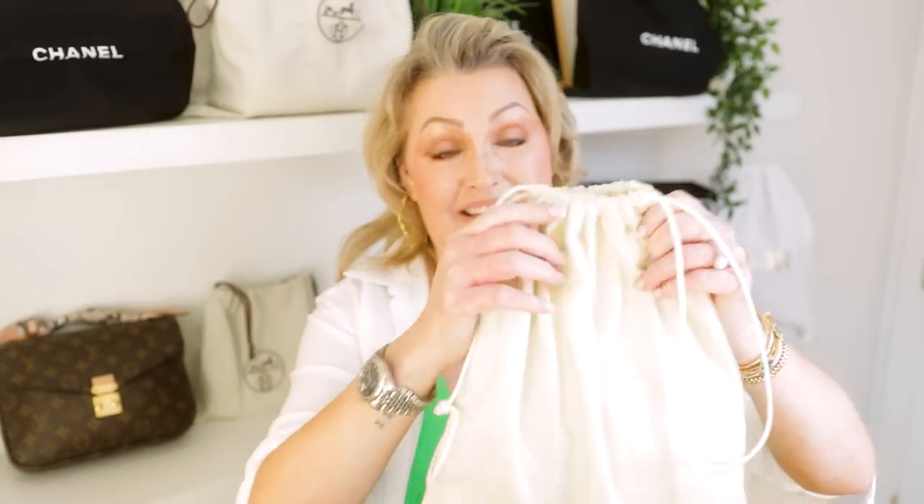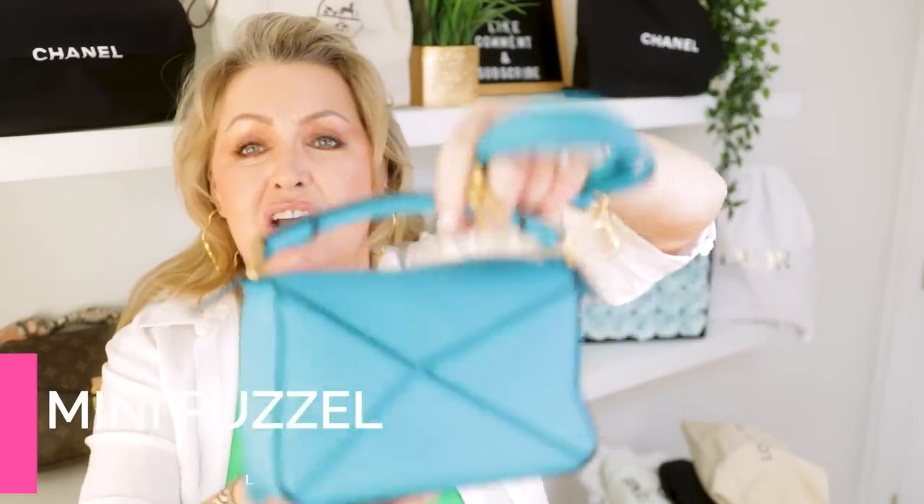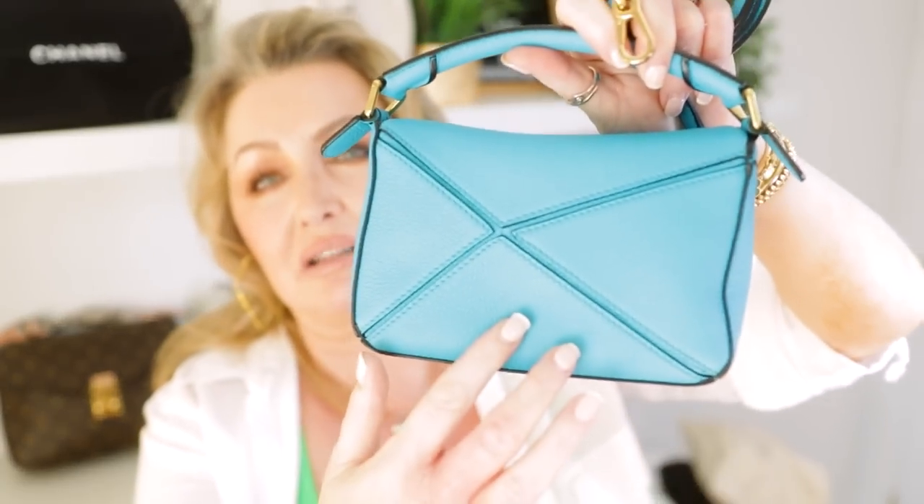I know you guys know what's in here because I only unveiled her yesterday. She is going to be one of my run-around everyday bag contenders. Yesterday I didn't go into the fact that she has no pocket on the back — I'm sure a lot of you know that.